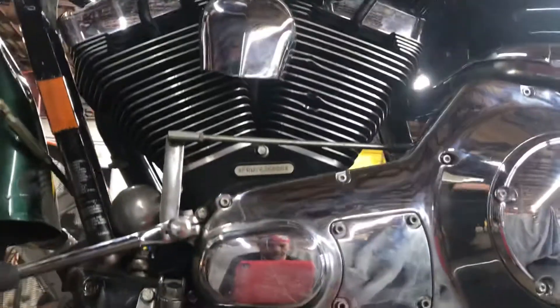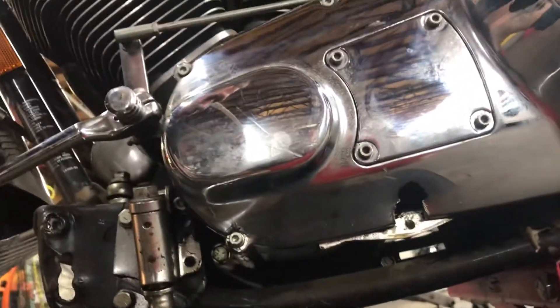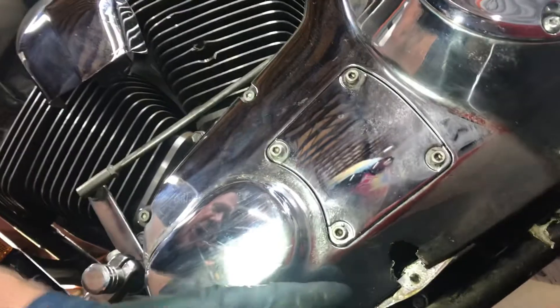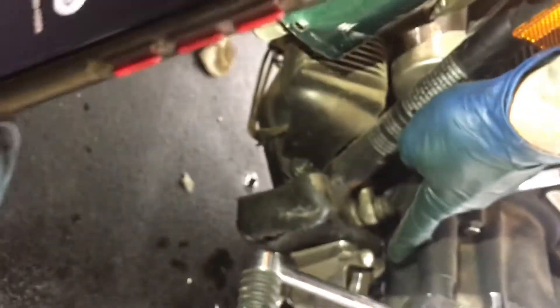This unit also has some damage to the primary case — both the external and internal case have been affected. You can see right here there's a hole in the outer case, and if you come around to the front you'll see there is a large hole in the interior or inner primary case, right where my finger's pointing.